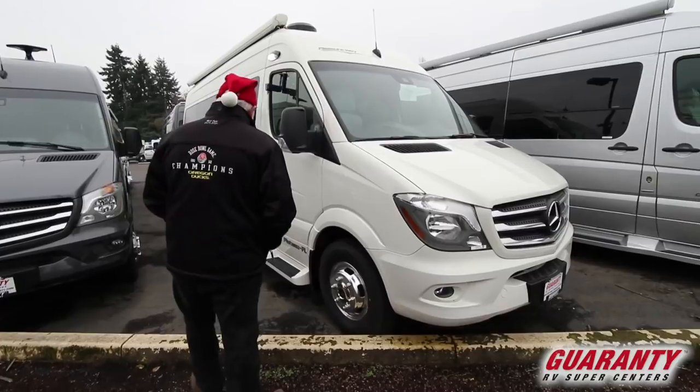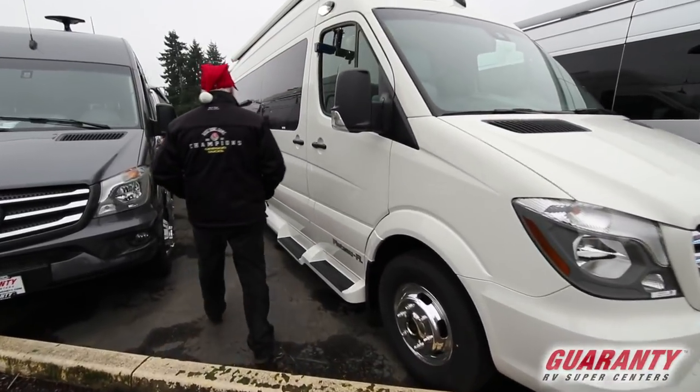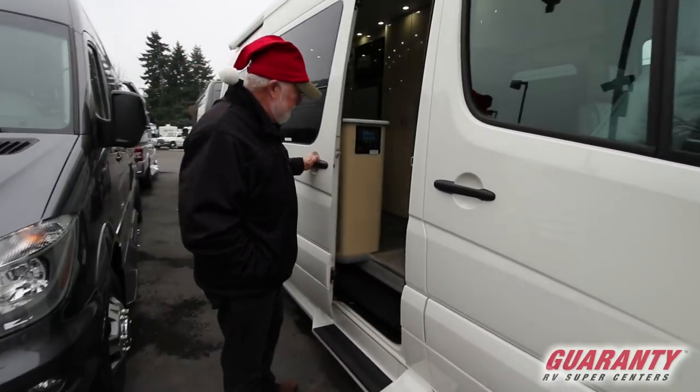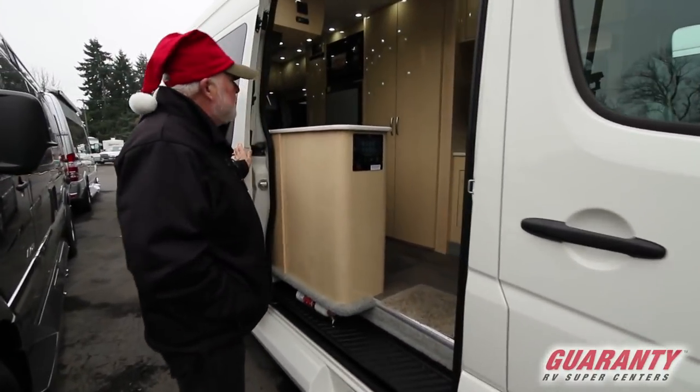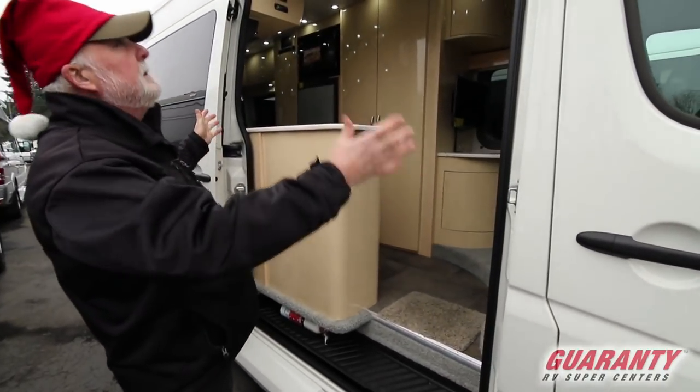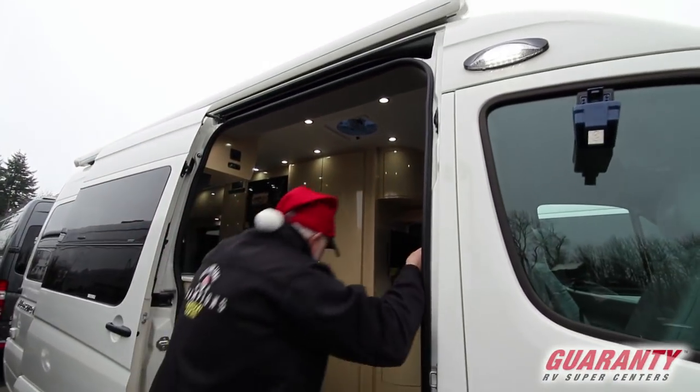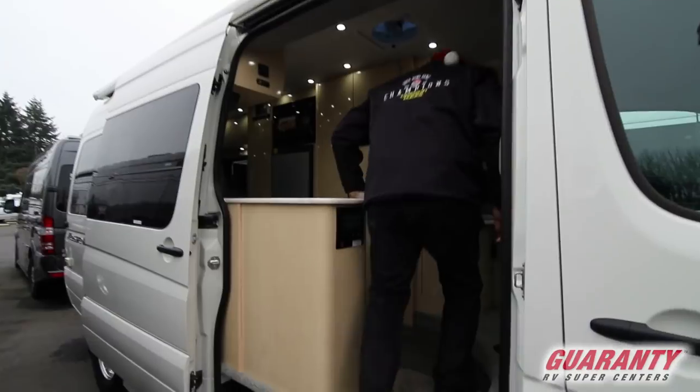2018 Pleasure Way FL, Mercedes chassis. This is one of my ultimate favorite floor plans. Nice big opening — has an awning to cover the entryway. We'll roll to the back of the unit and come forward.